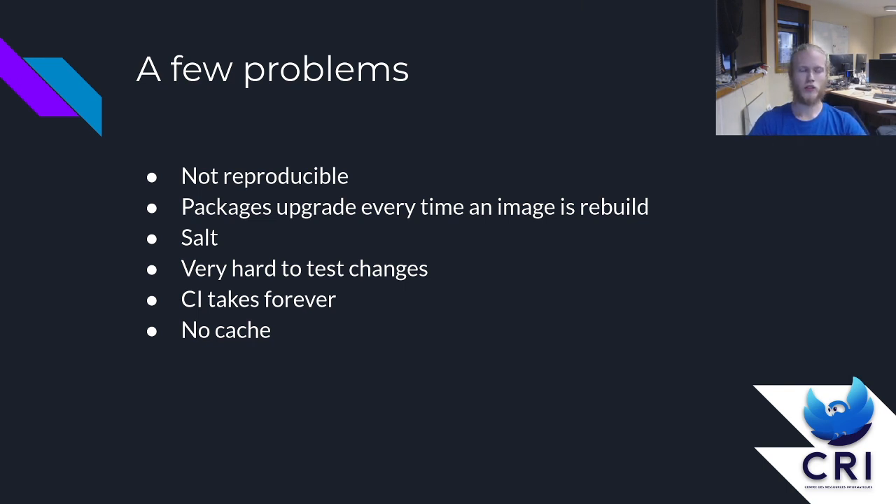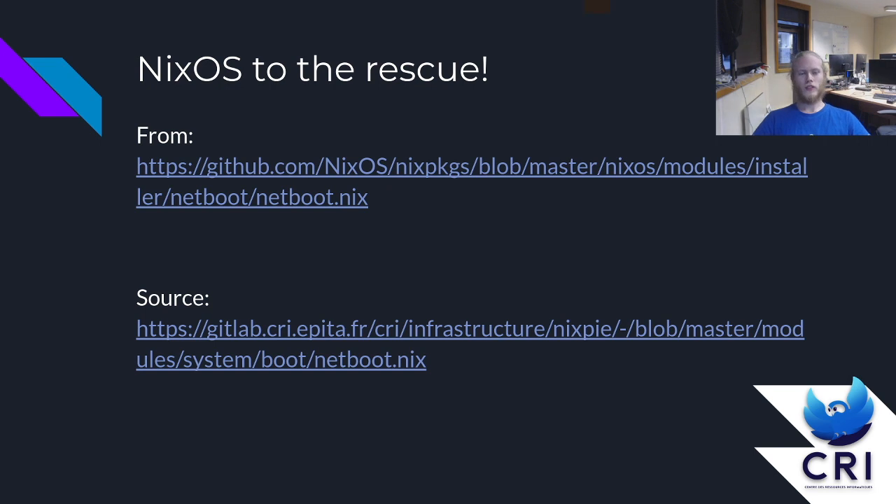The second way to test changes is to commit on our Salt repository on master, go on an already booted machine, and run salt-call state.highstate, which queries the configuration from the salt master and applies it on the system. But pushing on master is not great, and you can't test everything — for example, if you make any changes to a systemd unit that gets loaded on startup, you can't test that. CI takes forever, and we also don't have any package cache, which is probably why the CI takes forever. So there's a running gag in our team: if we switch to NixOS, it's going to solve all our problems.